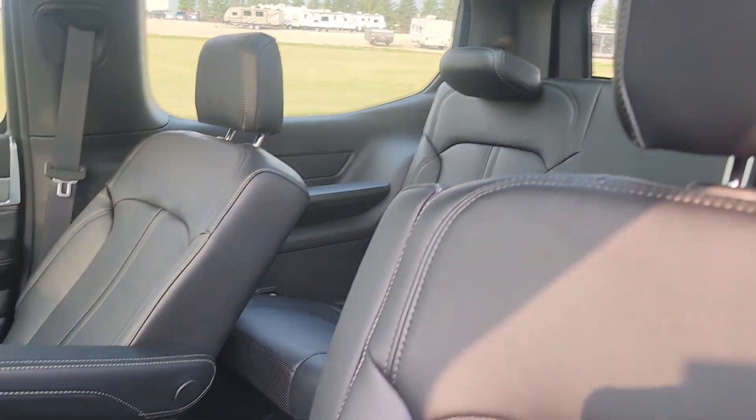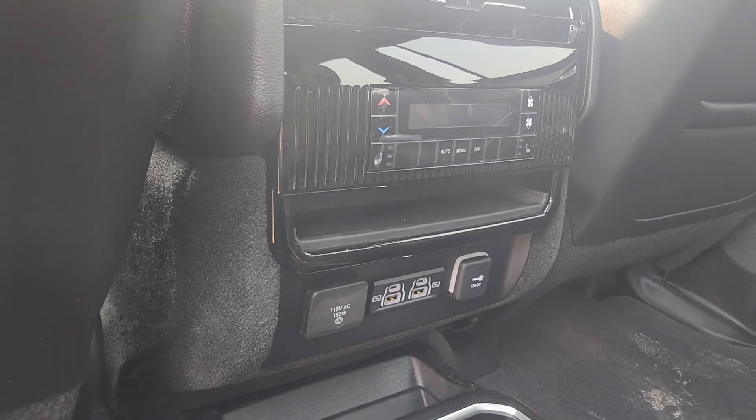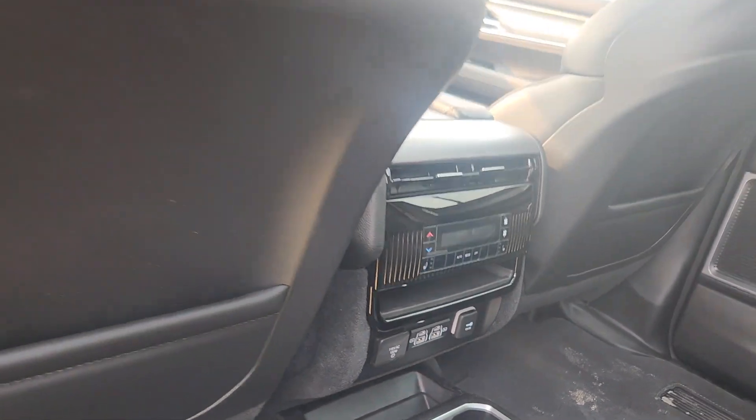Leather throughout, it's gorgeous. Absolutely tons of controls including all your media outputs, and you gotta love the heated seats in the back.